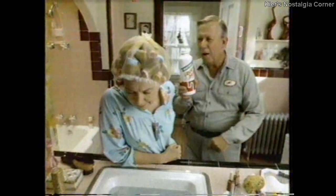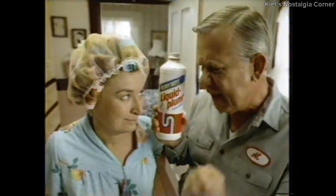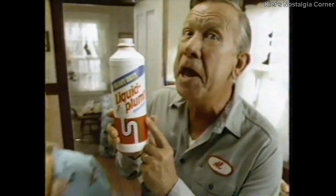Nothing's gonna clear this clog. Oh yeah? Try heavy-duty Liquid Plumber with heavy-duty power. Heavy-duty power to clear tough hair clogs. No leading drain opener can beat it.